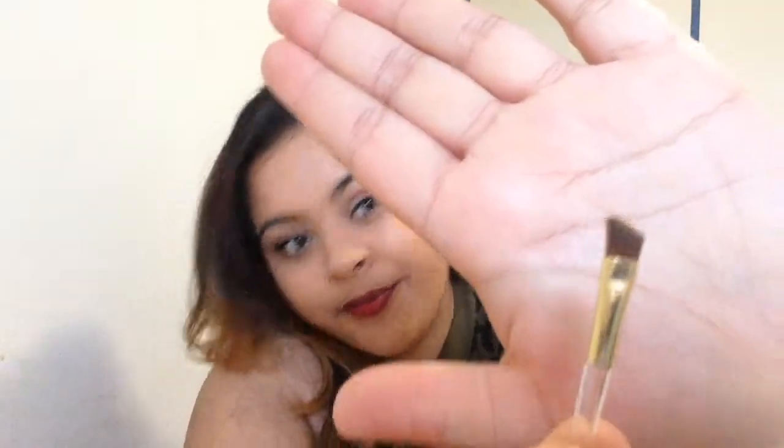It also comes with a tiny angled brush. Usually people complain about brushes that come with products but I absolutely love this one. What I do is dip it in the dark brown — brown number two — then brown number one, and use it on my brows. Then I take another brush, dip it in the highlighter, apply it under my brows, and sometimes add it to my cheekbones.